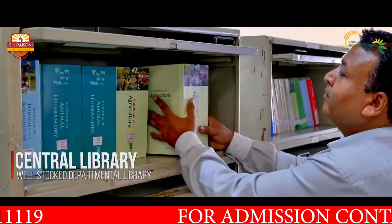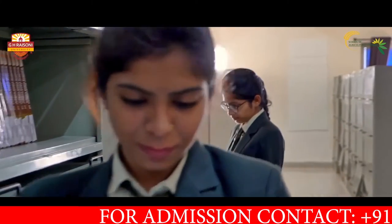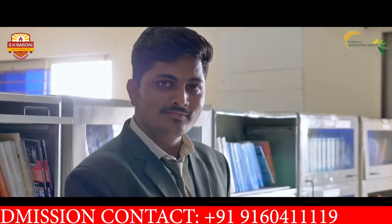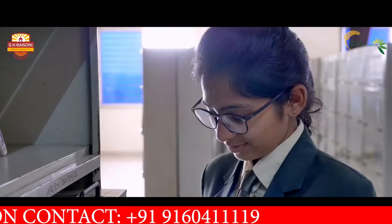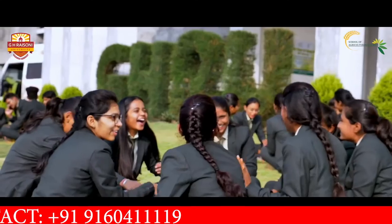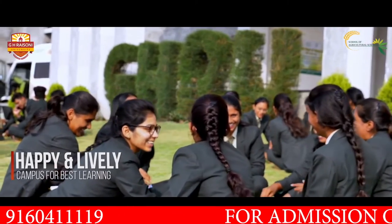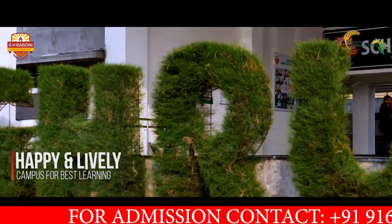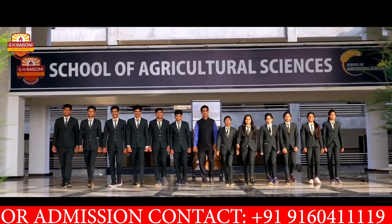A Central and Departmental Library along with the Green Gym add further power and dimension to campus life. With all the learnings, experiences, resolving challenges, and excelling in the competitive race — come, be a part of our legacy at GHRU and take a step forward to the future.